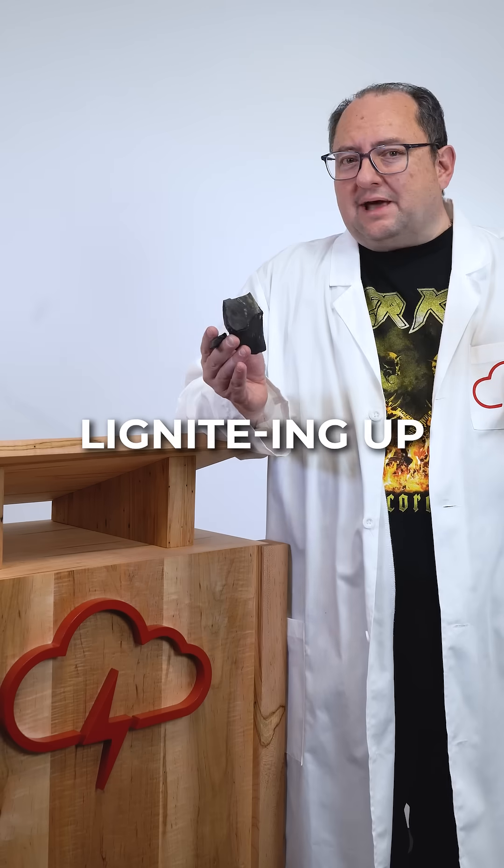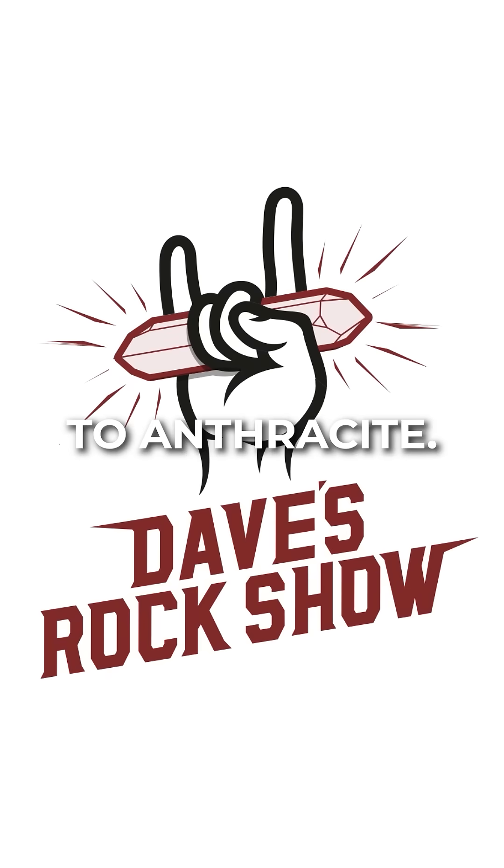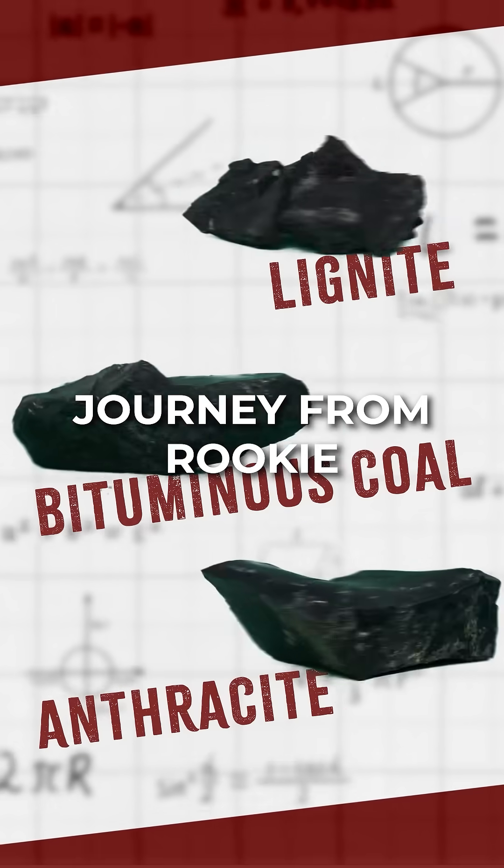Things are heating up, or should I say, ligniting up. From lignite to anthracite, this is about coal's journey from rookie to rock star.